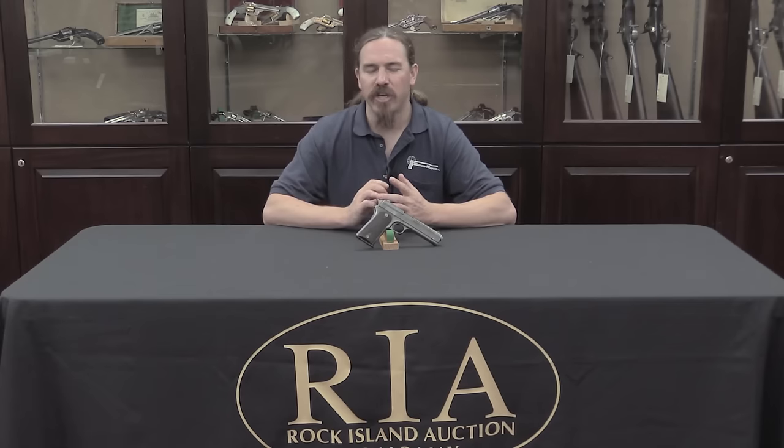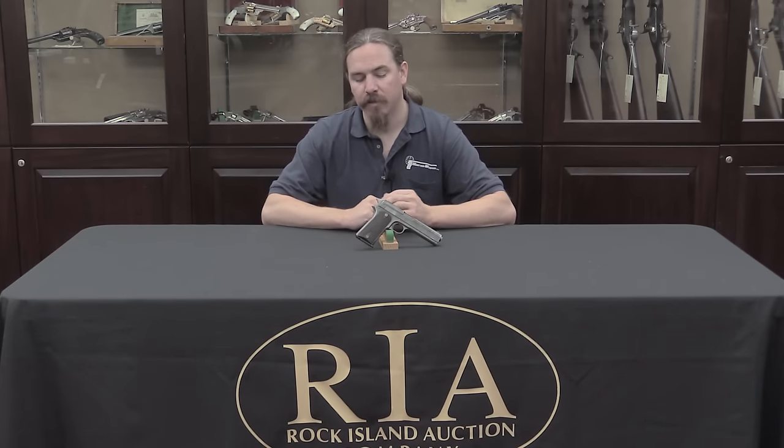One of those entrants was the Colt model of 1905. They all went through testing, and the 1905 Colt did quite well — it was one of the best guns in the trial. However, the government came up with a number of changes they wanted made. The most substantial one was that the Colt 1905 has literally no manual safety. It doesn't have a grip safety, doesn't have a thumb safety, doesn't have a magazine safety — nothing.